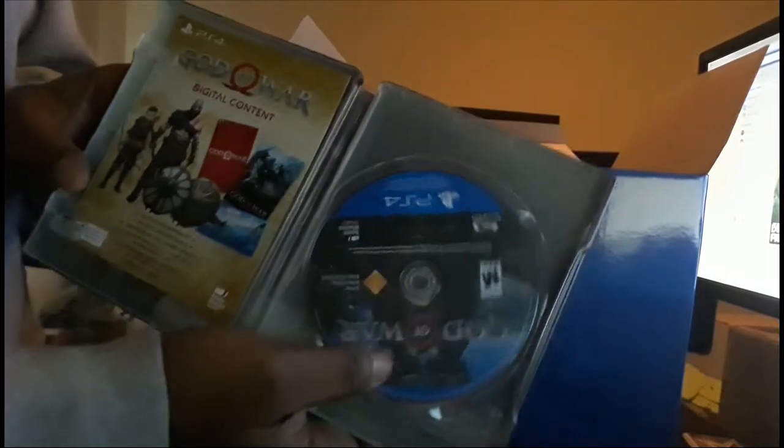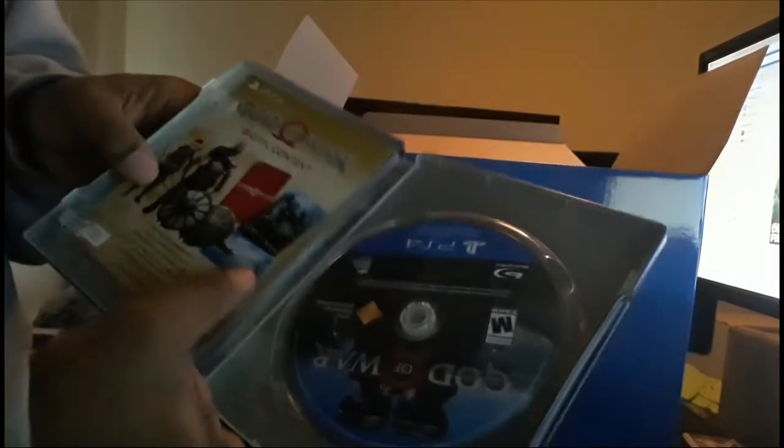Got the steel case — I'm guessing this is where the game is at, and yep, there you go. I hate when I get cases and the game is not attached. But there you go — it's the digital content. I'm guessing that's what they're going to put the code on — let me check. Yep, that's the digital content code on the back of this.